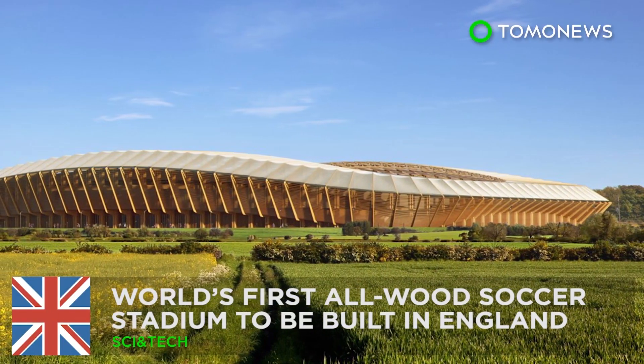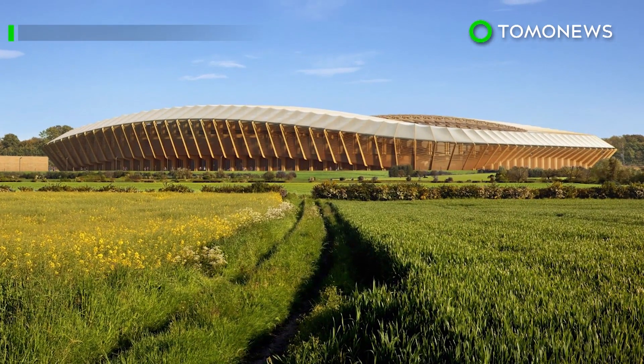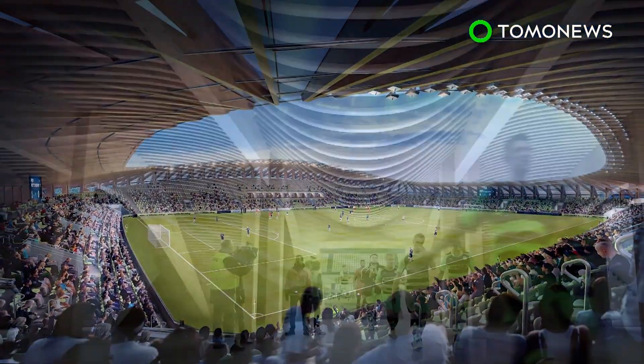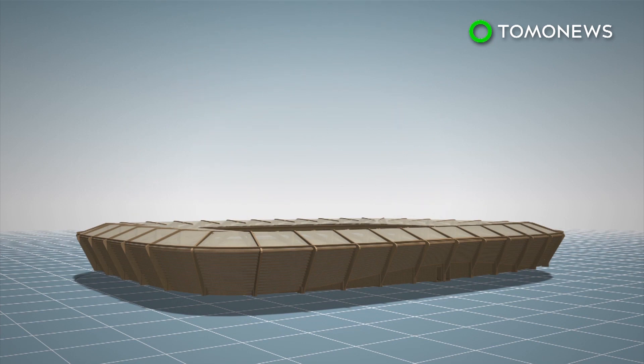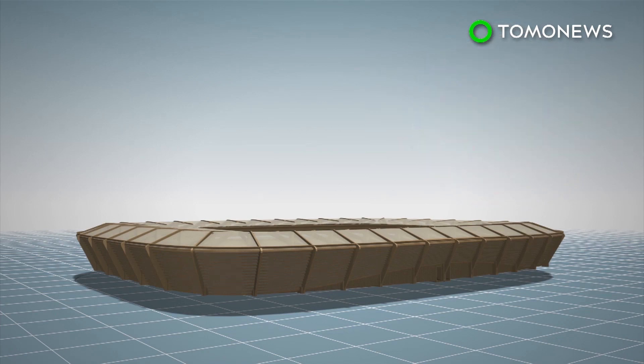Forest Green Rovers really live up to their name. The eco-friendly English soccer club has announced plans to build the world's first all-wooden stadium. Forest Green Rovers Eco Park Stadium will be built almost entirely of fire-retardant treated wood. This type of wood chars but does not oxidize when burned, and therefore significantly slows the spread of fire.